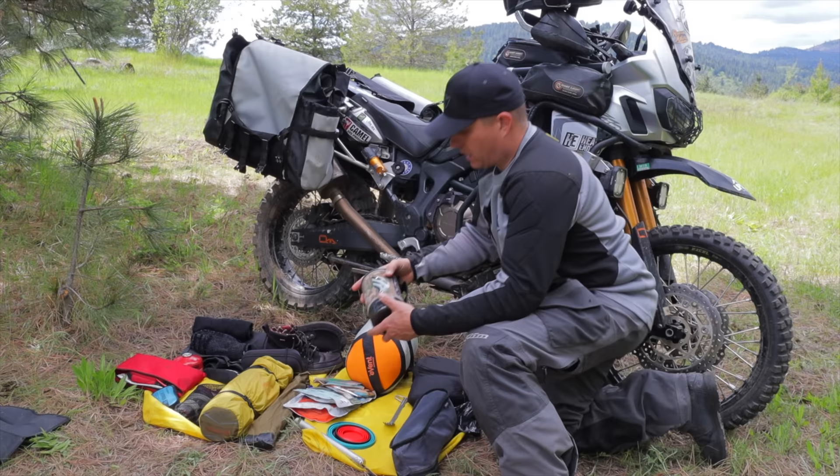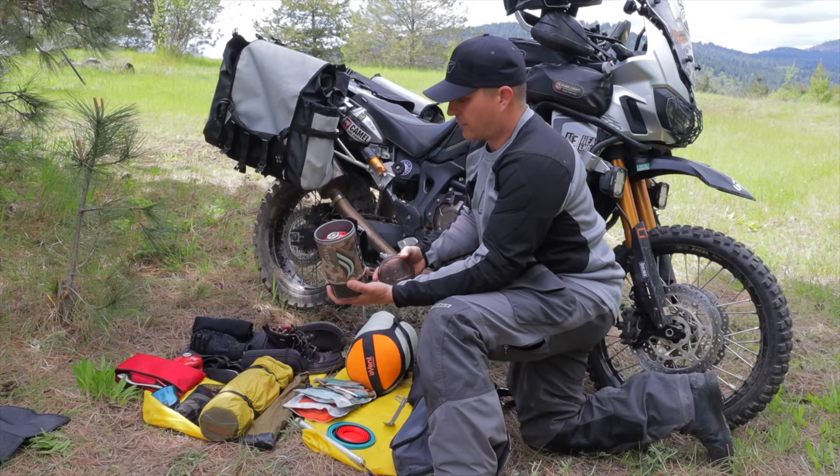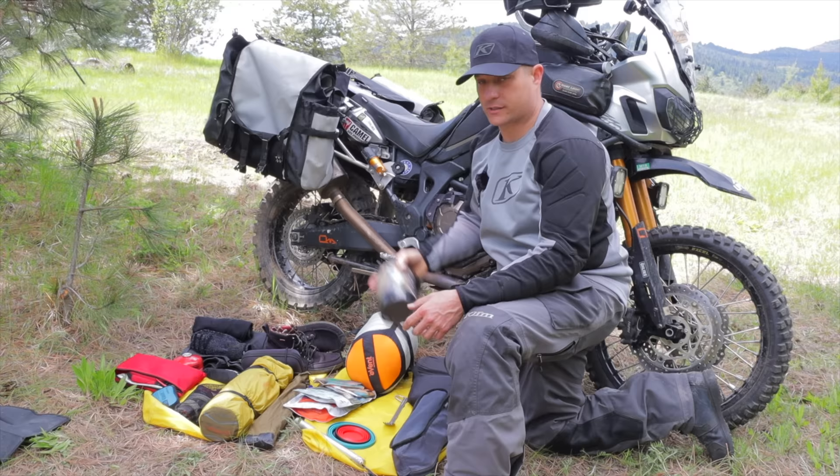Speaking of Jet Boil, I'm starting to carry this more and more. I carried the Mighty Mo a lot before, but the Jet Boil is super nice because everything fits inside it — the burner, a stand. I do carry an extra fuel container, but it's all very compact. Check out my video on Jet Boil versus the Mighty Mo if you're curious.